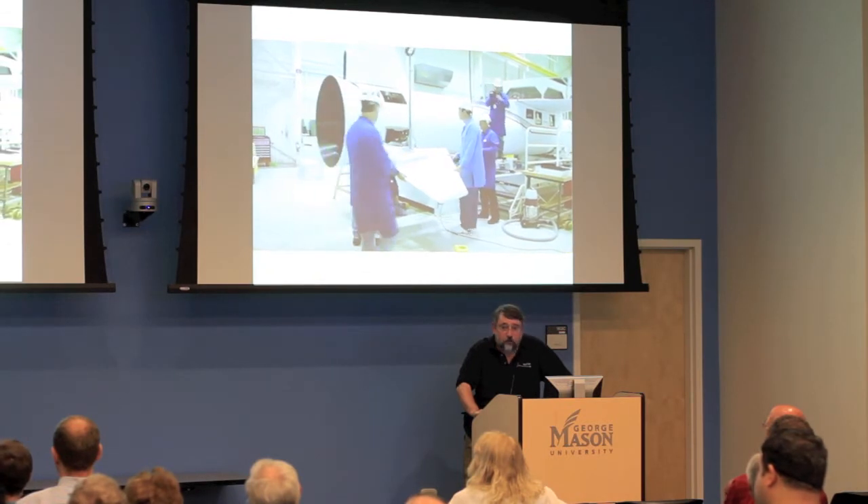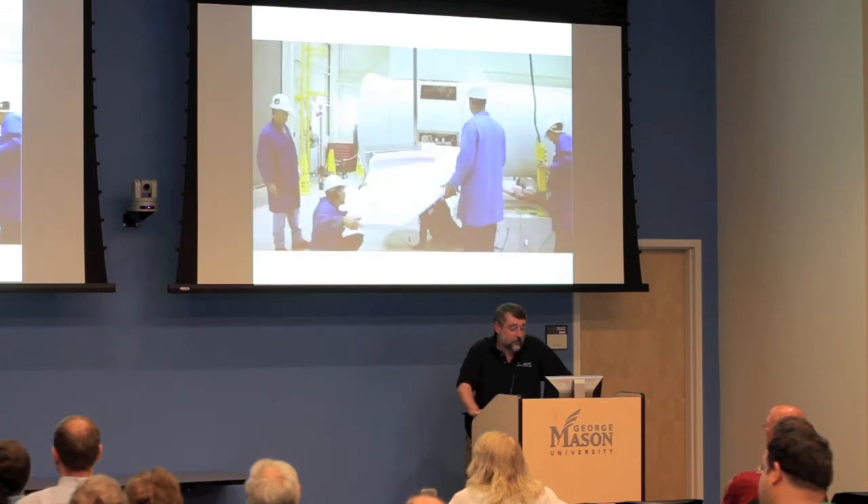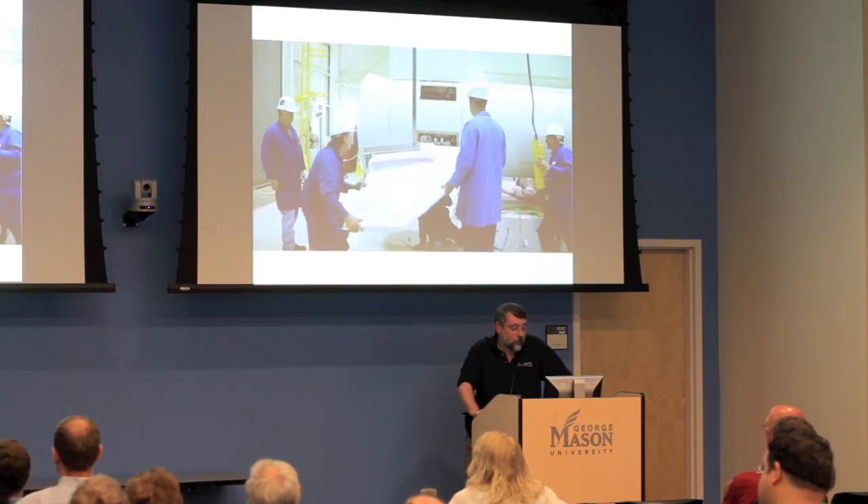The ICON mission I mentioned I could be working on is probably also going to be a Pegasus launch, but from Kennedy Space Center. It'll be interesting to work with the Orbital crew again.